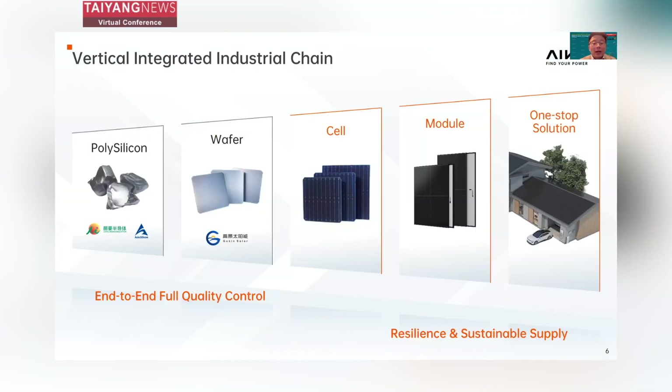This brings us to ICO's whole industrial chain. We now have a complete industry — the cell, module, and one-stop solution all belong to ICO and are operated by ourselves. We also invest in upstream segments, including polysilicon and wafers. This complete industry chain serves two key purposes: first, to give us end-to-end full quality control; and second, to have a resilient and sustainable supply for our global partners.